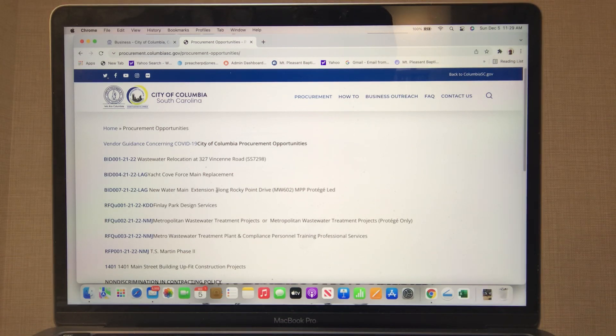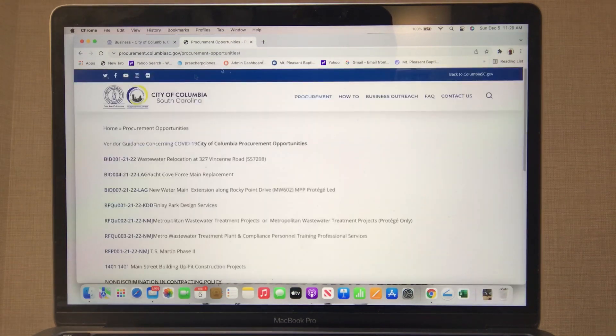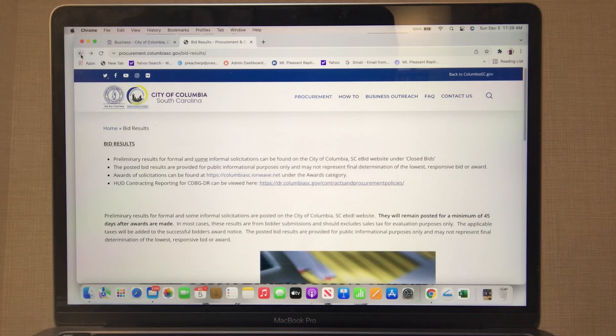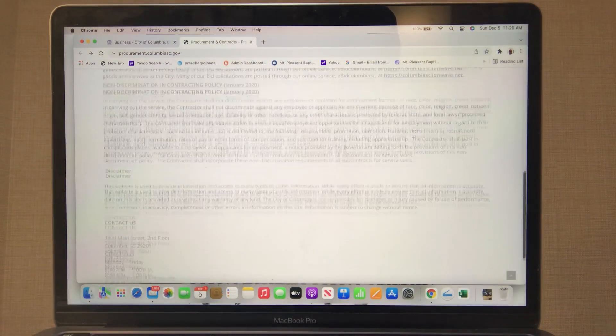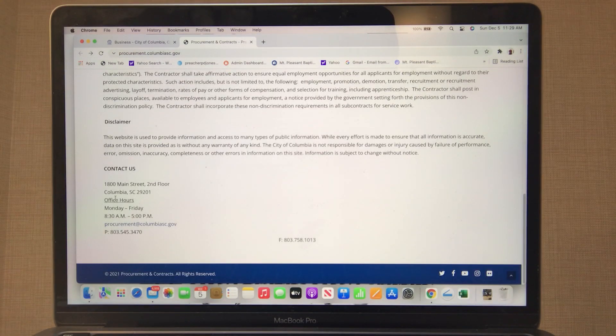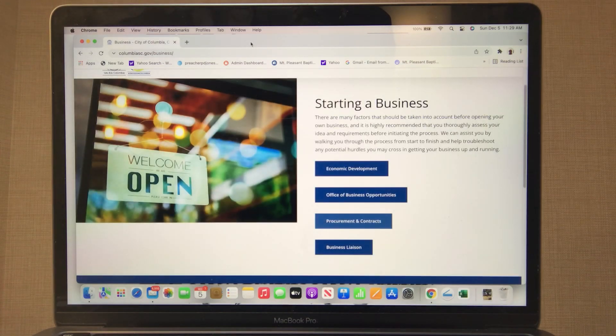Main street building and construction projects — maybe that might be something there. These are also things where some of the stuff you have to end up calling about. If you're really serious about this and doing what needs to be done, then you will call. Here's the contact number and things of that nature. That's how that works.